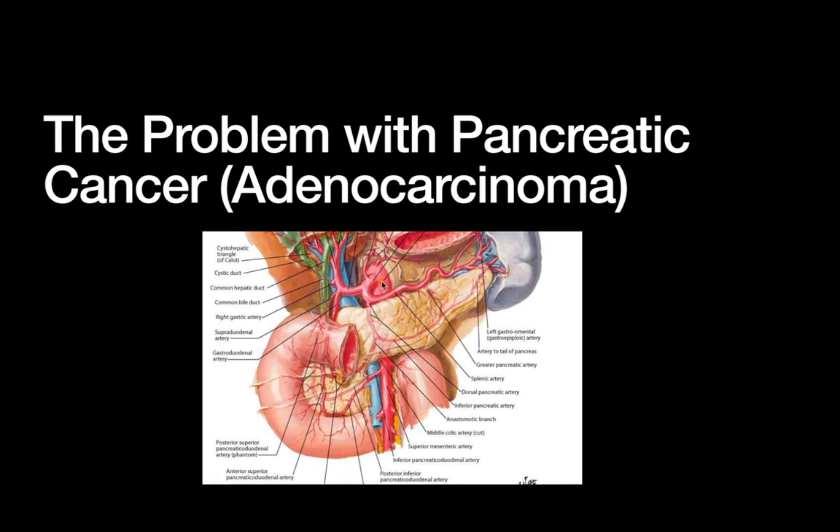We've got our pancreas back here — right behind us, the aorta. We've got major vascular structures: the aorta, the IVC, the celiac axis right here, the SMA and SMV coming out right here. We've got the duodenum, the liver, the bile ducts.